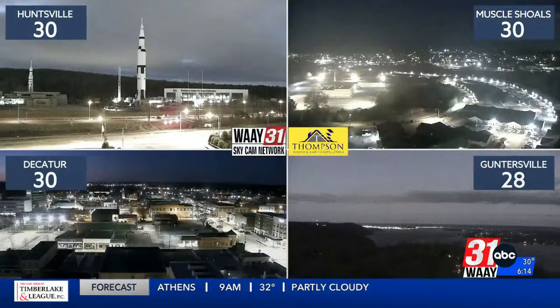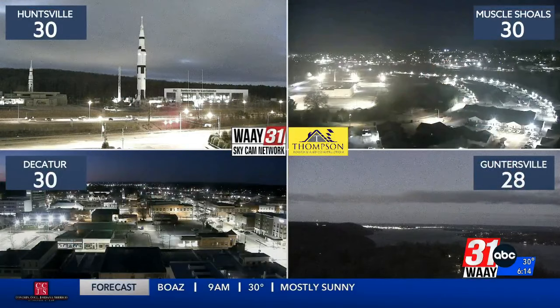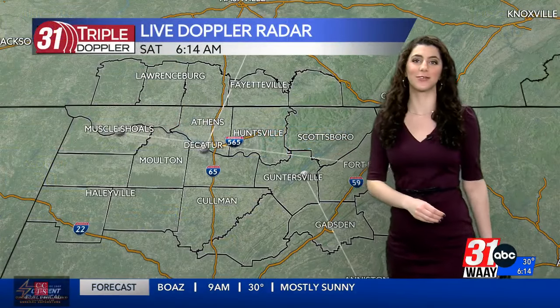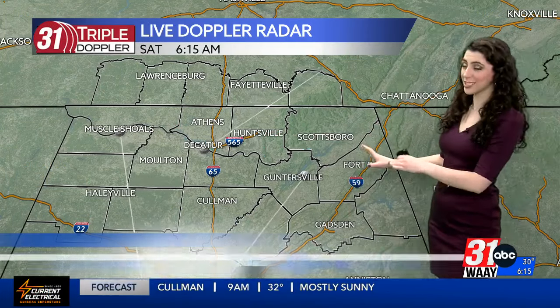Let's start with this weekend. At the moment as you're waking up, these temperatures are sitting in the upper 20s and low 30s. But don't be fooled — we still have a gusty breeze, and most of us are feeling like the upper teens. So bundle up if you are heading out the door. The Way 31 SkyCam network powered by Thompson Roofing and Construction is slightly deceptive with those temperatures.